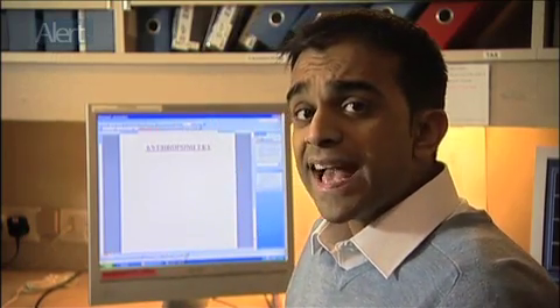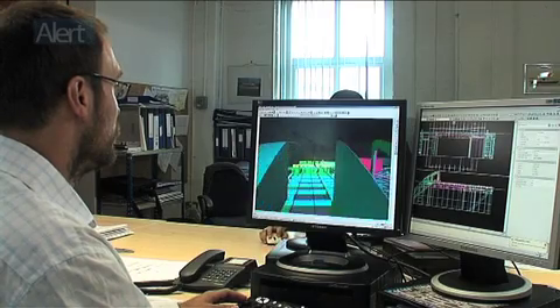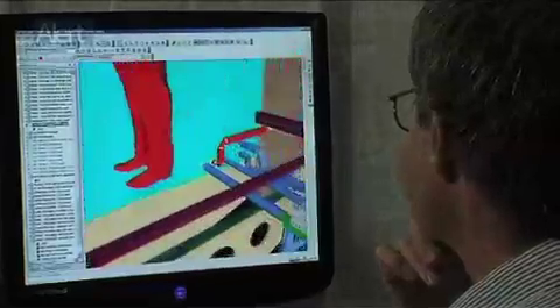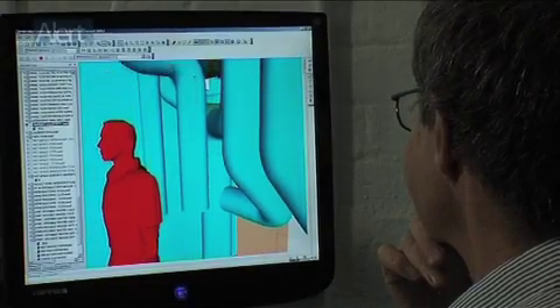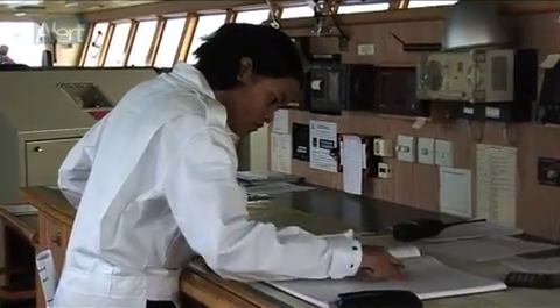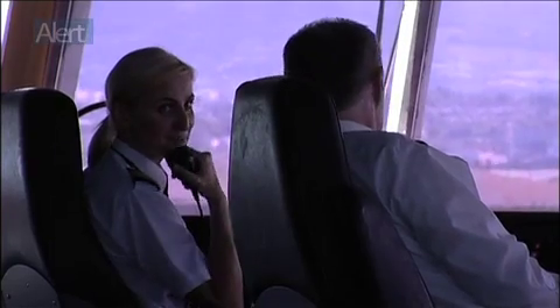Here's another word that requires explanation: anthropometry. Anthropometrics is a section of ergonomics that deals with body measurements, particularly those of size, strength and physical capacity. This information can be used by designers to define size limitations based on the anticipated population of operators and maintenance engineers — for example, making sure that the shortest expected operator can reach all controls. The same principle applies when strength and physical ability need to be considered as part of the design. And let's not forget that the seafarer population is changing, not only in terms of nationality, but also because there is an increasing number of women seafarers.